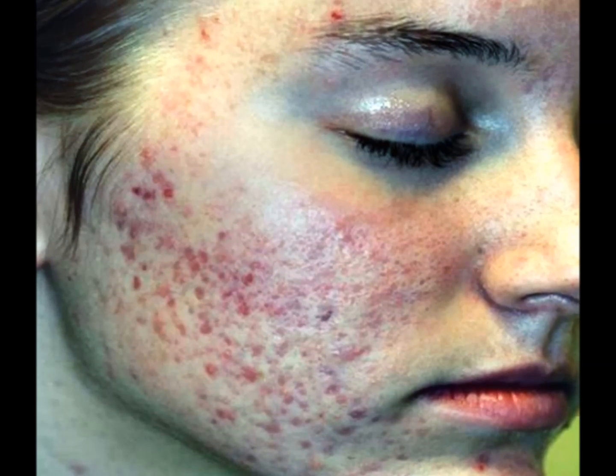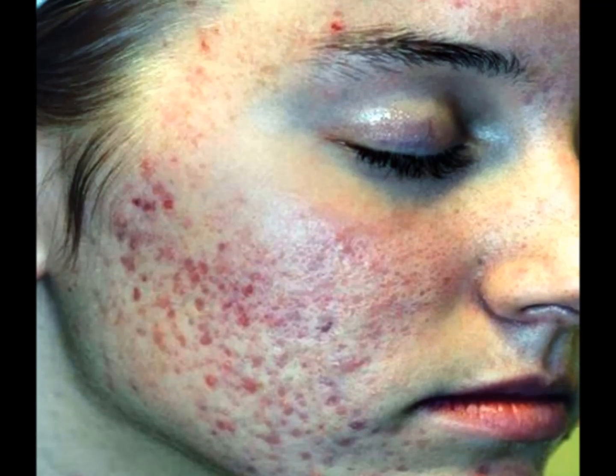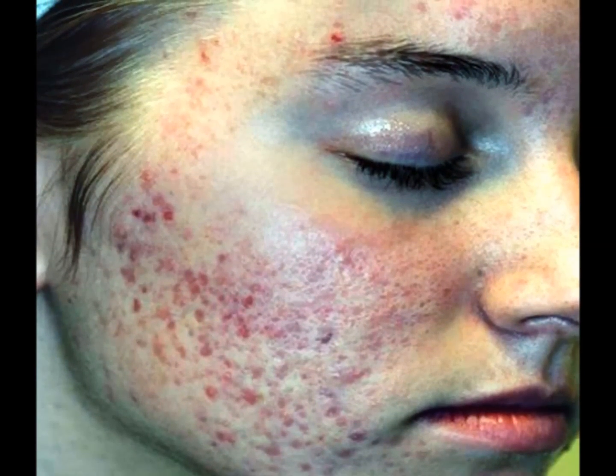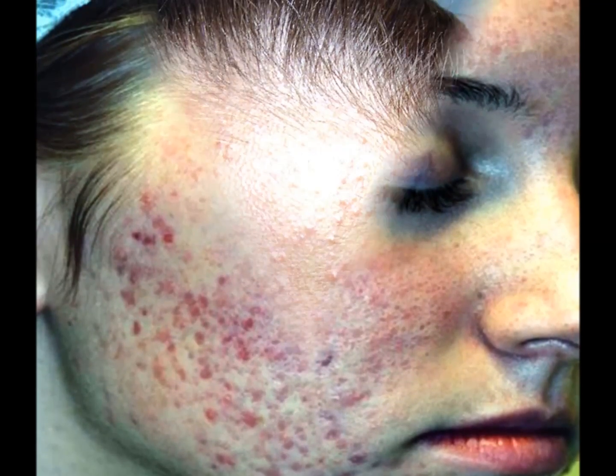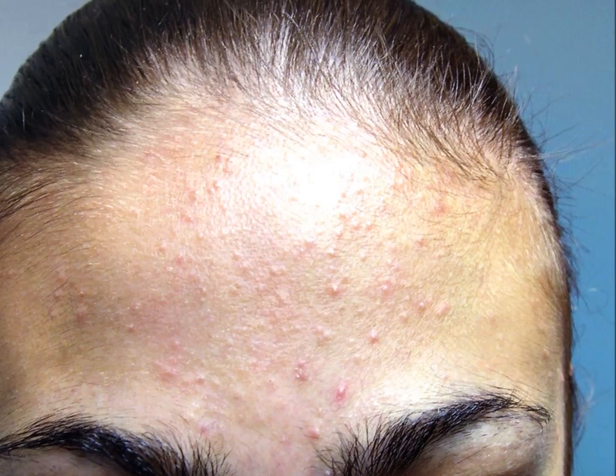Acne can be caused by many things: heredity, hormones, and oil production. There are several things you can do to heal your acne fast and naturally — learn good skin care techniques, improve your diet, and try herbal medications. Determine what kind of acne you have.